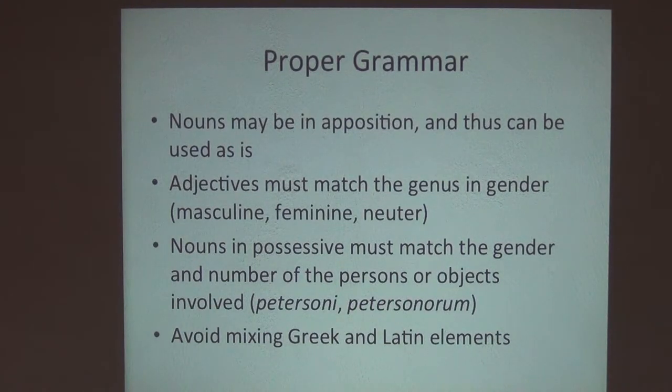One last recommendation: avoid mixing words derived from Greek with words derived from Latin. And in terms of proper endings, normally when you see place names, the suffix -ensis denotes that it is 'of a place' — that's the typical Latin ending for naming something from a location. So gabonensis is one that would probably be familiar to many people here, and it's a pretty common species epithet.